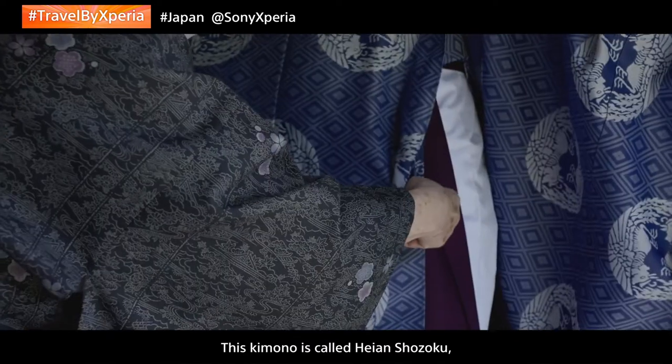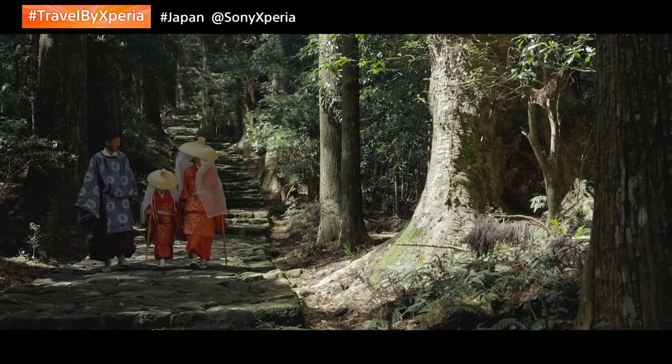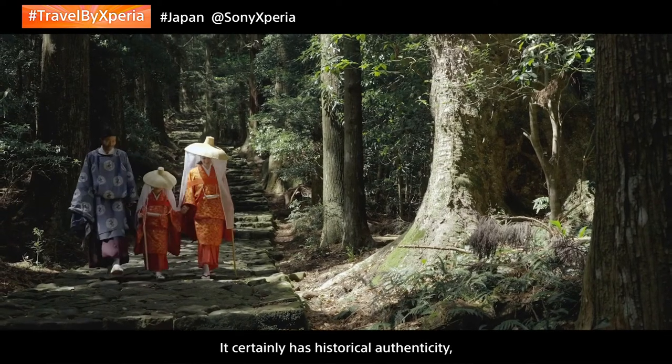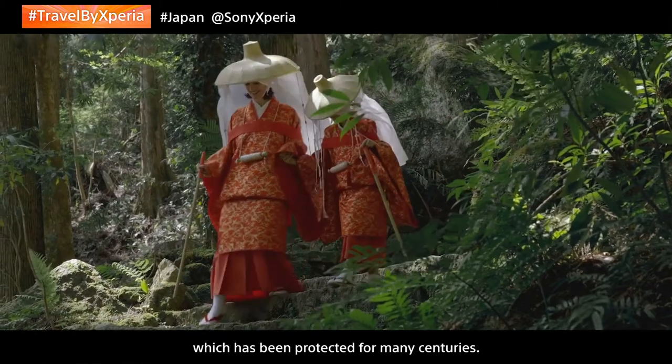This kimono is called Heian Shōzoku and it dates back to the 9th century in Japan. It certainly has historical authenticity that goes really well with the Kumanokodo old growth forest, which has been protected for many centuries.